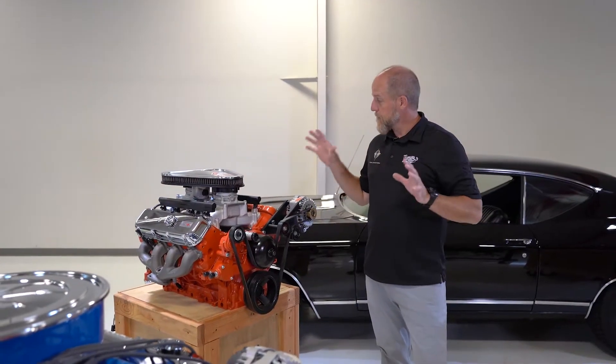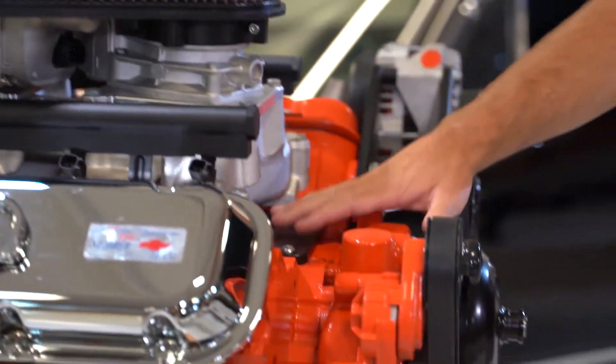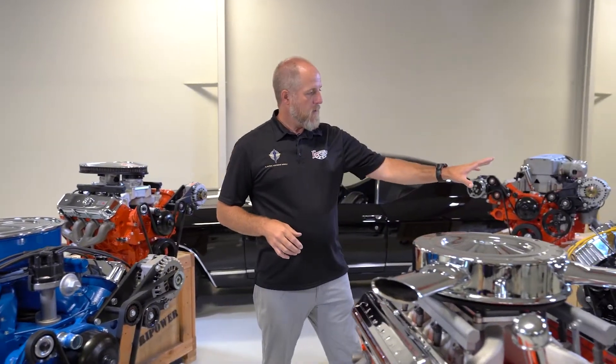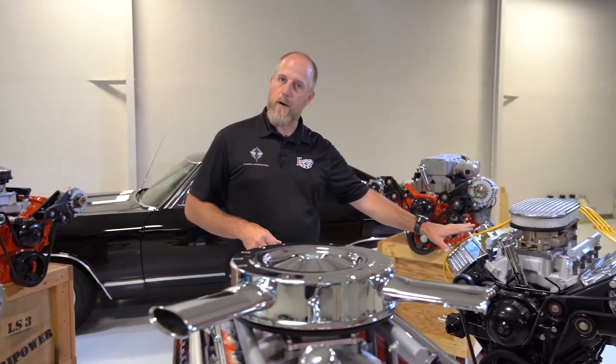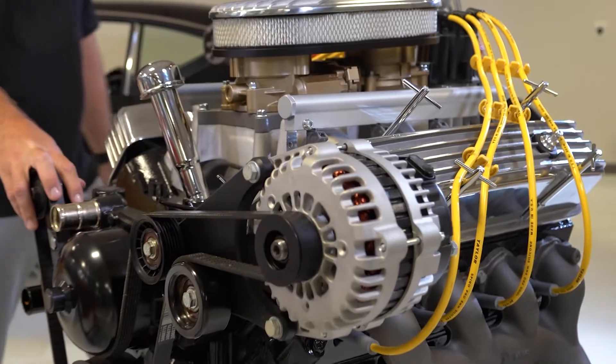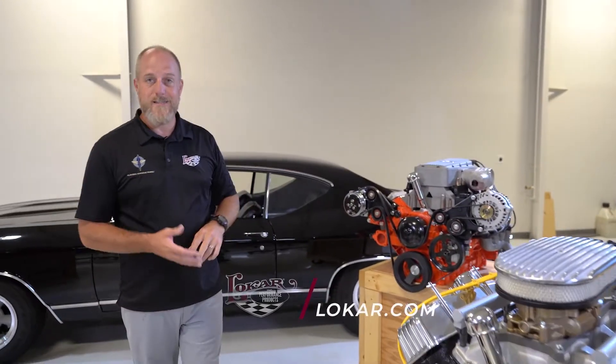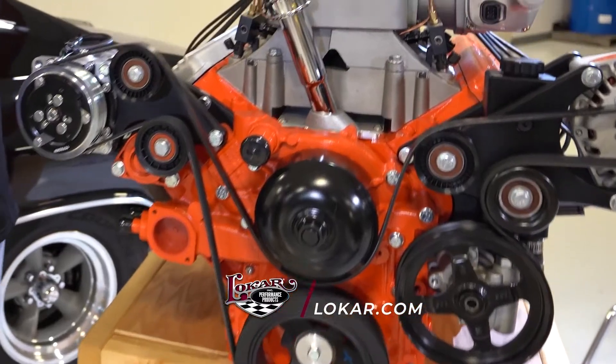We've mimicked all the factory iconic engines like a Tri-Power, the Ford FE, small block Chevys, 409s. We've even gone outside the box and made a little hot rod engine to get you a little different look. We've recreated the 63 Fuley, we've got a 62 Fuley, and there's so much more to come.